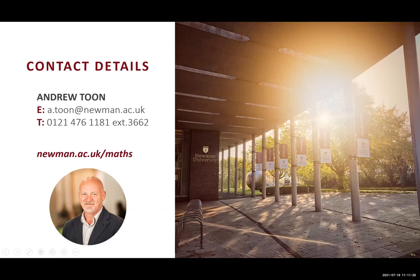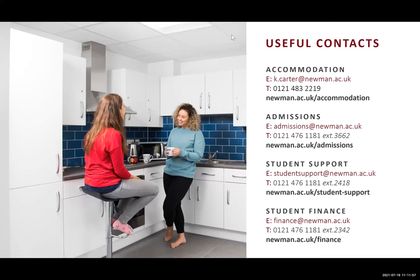Hopefully that's given you a nice overview of the maths programme here at Newman. My name is Dr. Andrew Toon — please do contact me anytime if you have any further questions. There are also some further useful contacts listed here: accommodation, admissions, and student support and student finance — a number of contact details you can use to get answers to questions of that nature.